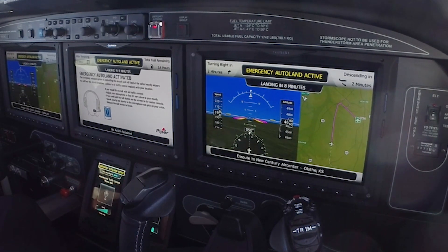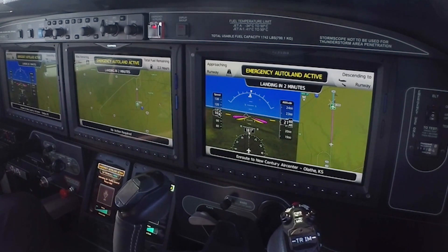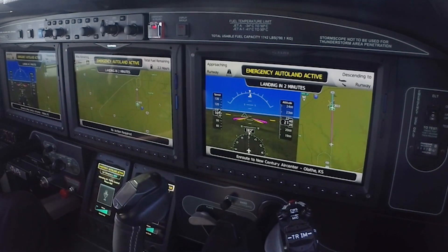It can be automatically or manually activated via the touch of a single switch. The system is designed so that a passenger can switch it on and understand what is happening.